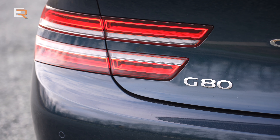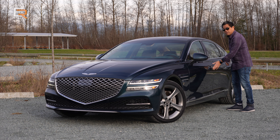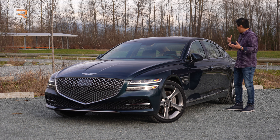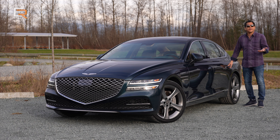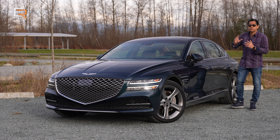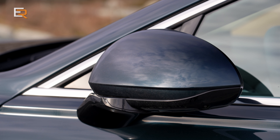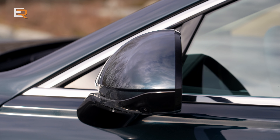In Canada we only get two trim models: the 2.5T Advance and the 3.5T Prestige, which is this one here. Just like the GV80, you get the proximity key — just a little touch there and it locks. The same problem though as the GV80: it doesn't extend to the back doors. Come on, Genesis — this is a premium vehicle and you really should have that comfort accessible in the rear as well.